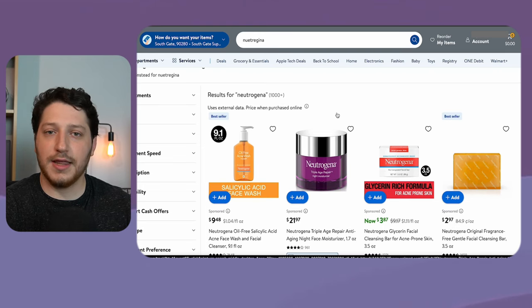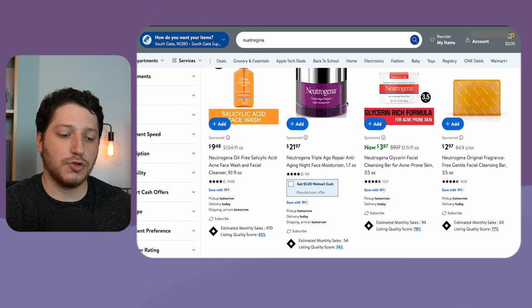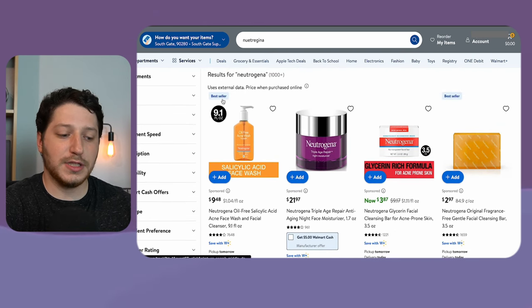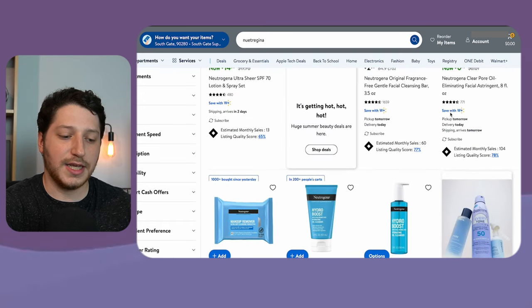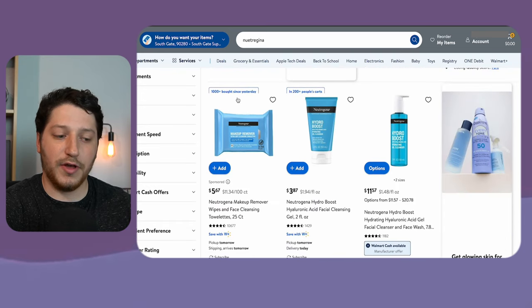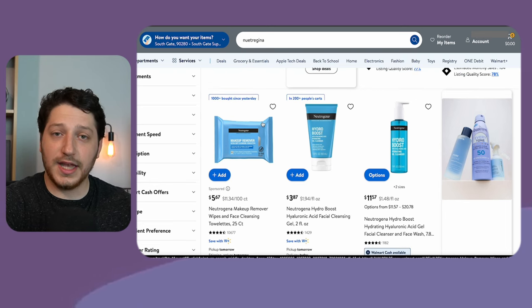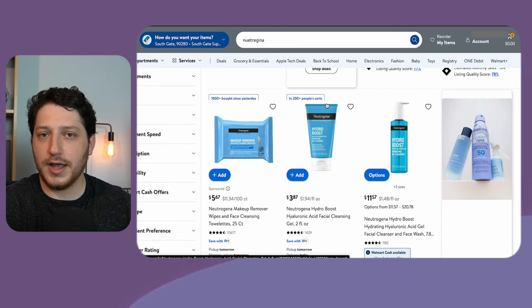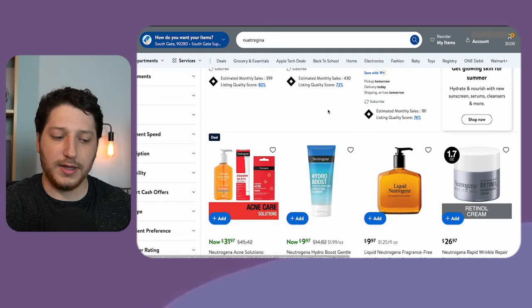If you see this on a listing, this is information directly from Walmart and it is almost 100% accurate from what I've seen on my listings. For example, I'm looking at these Neutrogena products on Walmart, and you'll see this one says it's a bestseller. Here we have one that says a thousand plus bought since yesterday, so this is moving almost 500 units a day. And here we have 200 people's carts — it doesn't say how many are buying it, but it's a good indicator that people are buying that listing.